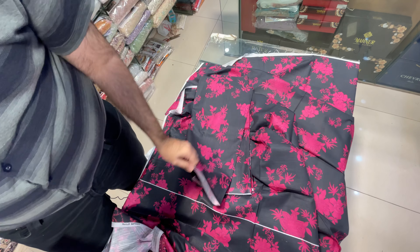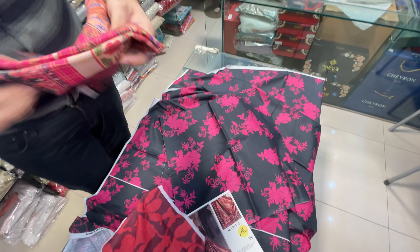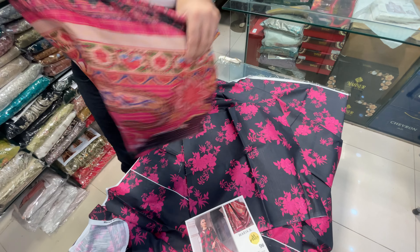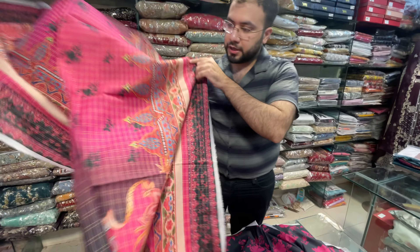Same trouser, same to same as the printing, and this is beautiful. Do not forget to subscribe to the channel.